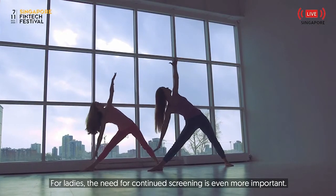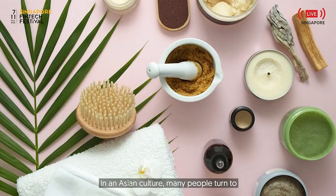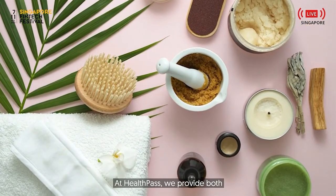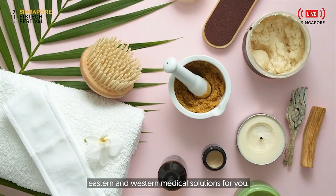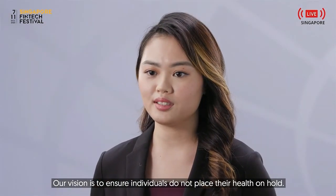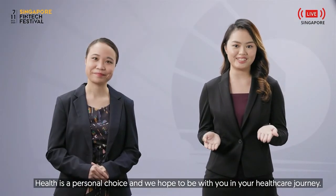For ladies, the need for continued screening is even more important. In an Asian culture, many people turn to traditional Chinese medicine for their medical needs. At Health Pass, we provide both Eastern and Western medical solutions for you. Our vision is to ensure individuals do not place their health on hold. Health is a personal choice and we hope to be with you in your healthcare journey.